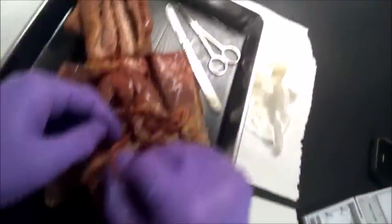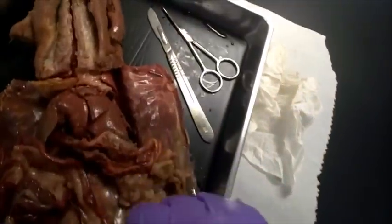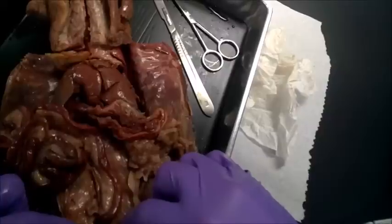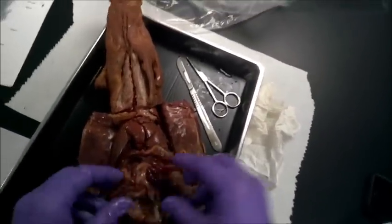You can see I'm just tracing it all the way, and then you'll see it moves towards the colon and then the rectum there at the end.